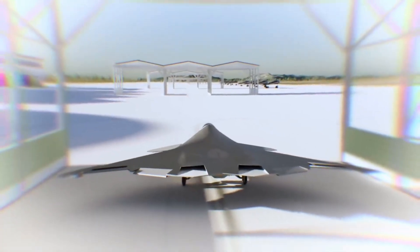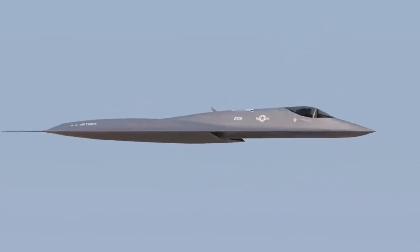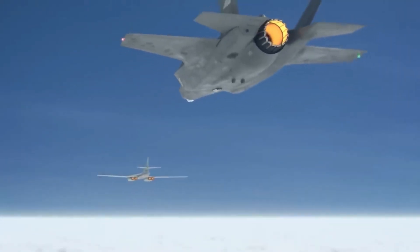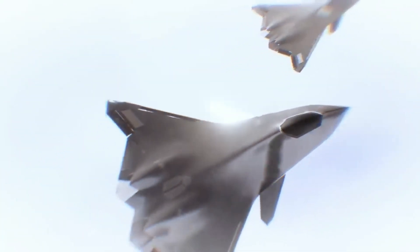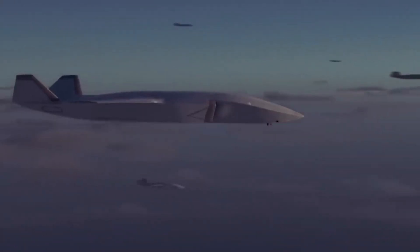This AI can evaluate the battlefield in real time, calculating threats, targets, and optimal escape routes faster than a human ever could. What's even more impressive is that the AI isn't just limited to passive decision-making — it can control parts of the aircraft during high-stress situations, like dogfights. Imagine your plane outmaneuvering an incoming missile because its on-board computer identified the threat and reacted before you even noticed it.